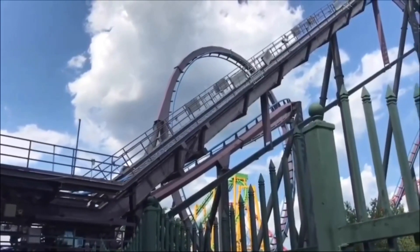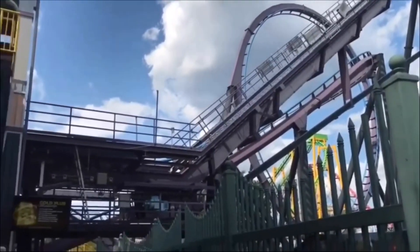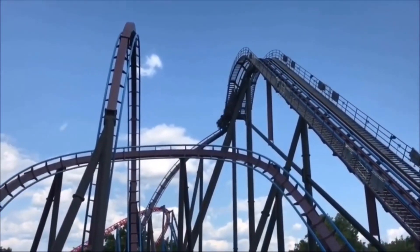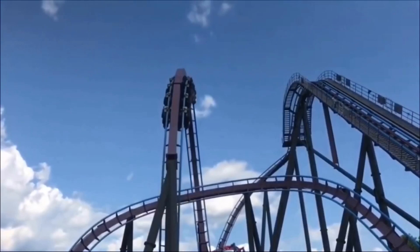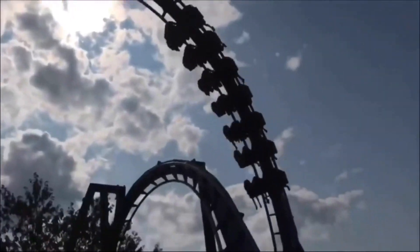There's also a trim on this ride, which I don't understand why. This ride doesn't really need a trim, but I guess it was there. Because you're going into that zero-g roll still at not a very fast speed, and there's a trim that slows it down even more. You do get some great hang time on that zero-g roll — that's the only good part about the trim.